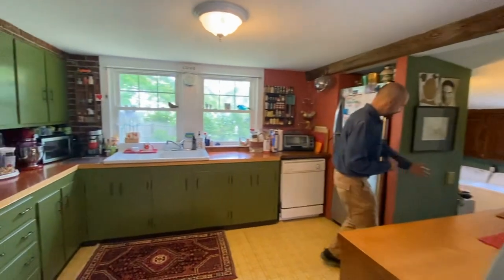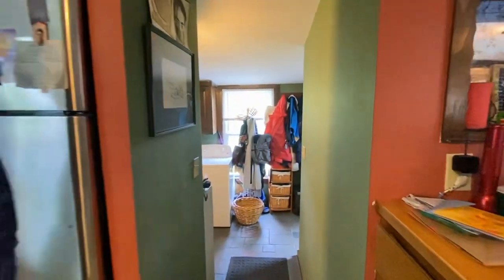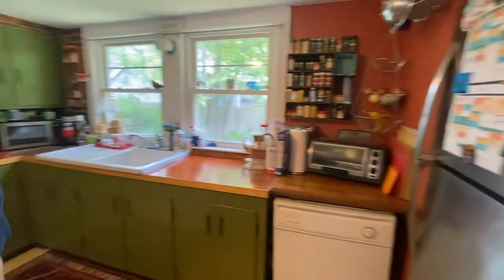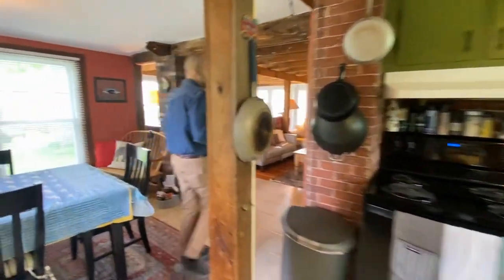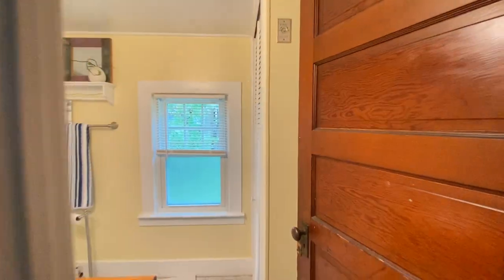Just a small step down you have your mudroom if you were to come in from the back entry area, and your laundry is down there as well. We can check out the basement later in the video. First I want to take you up to the second floor - but before we go upstairs, there's a bathroom in here I want you to take a look at.